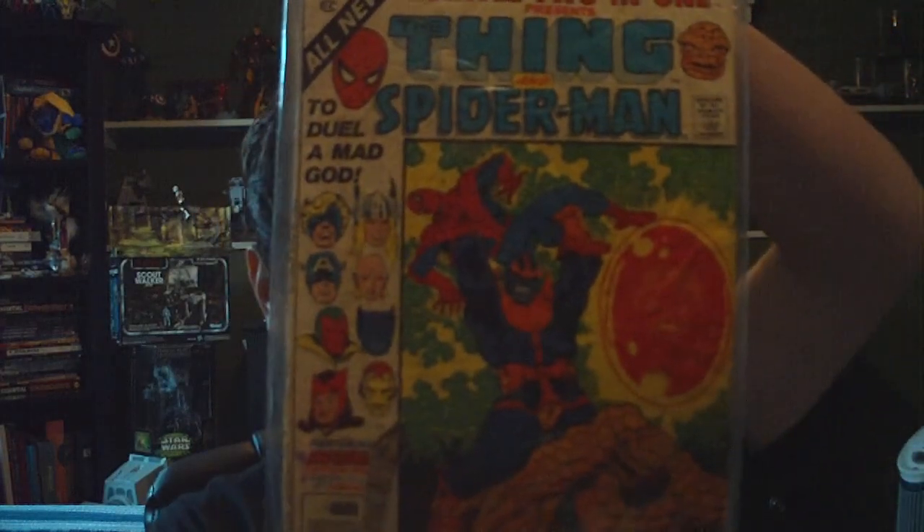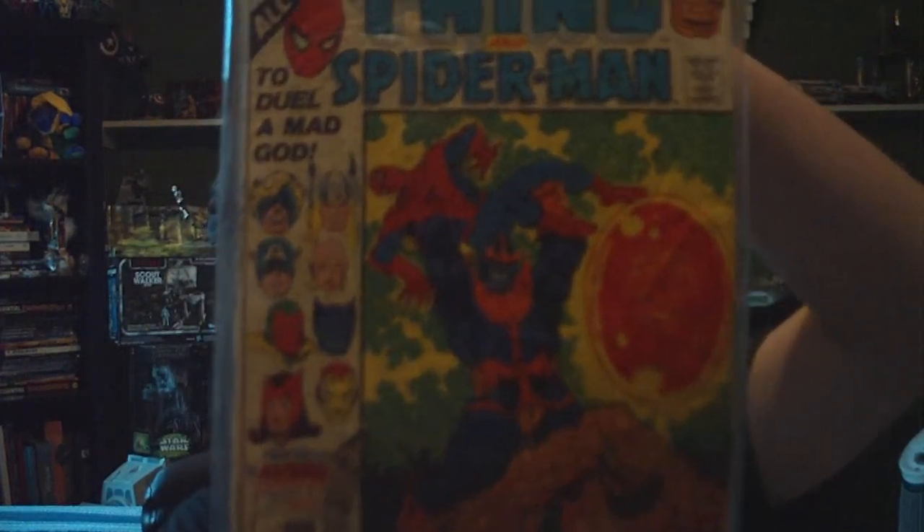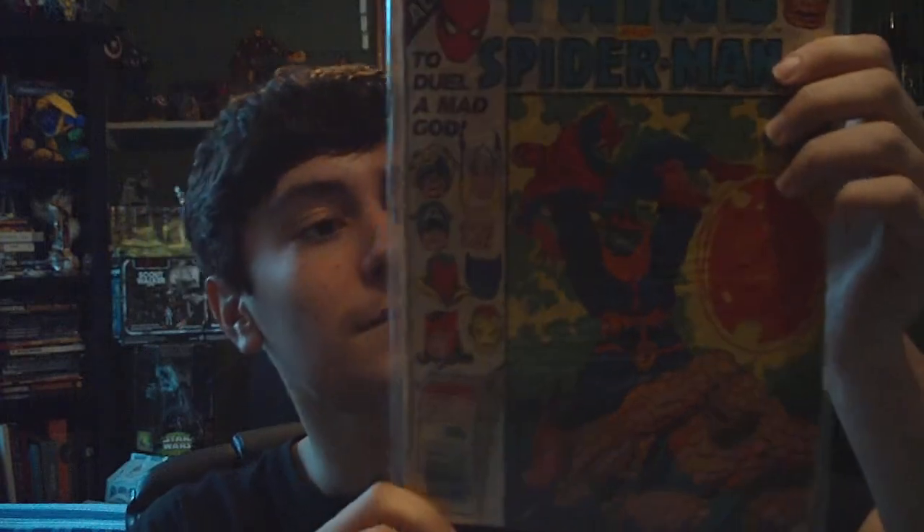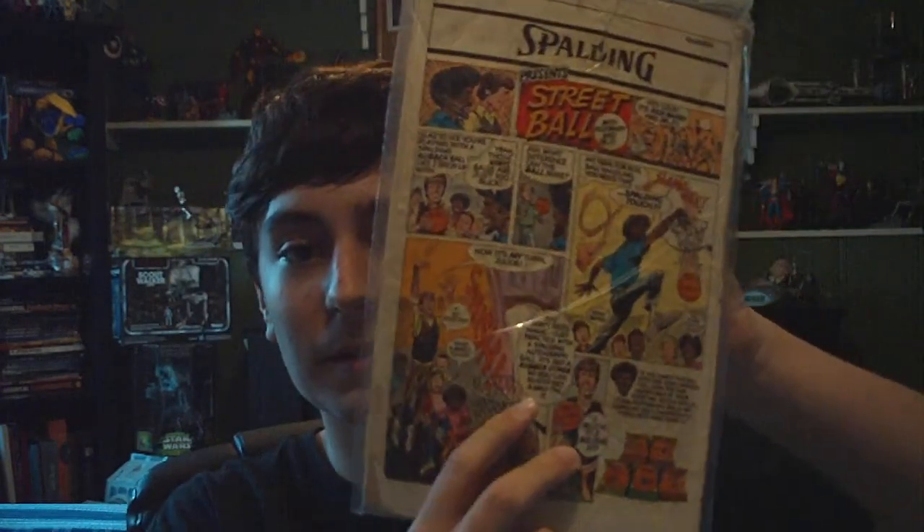And next is a Marvel Annual 2-in-1, and it says The Thing and Spider-Man fighting Thanos. Very awesome. Spider-Man was one of my childhood favorite superheroes, and The Thing is my favorite member of the Fantastic Four. So very cool issue. And again, the same basketball advertisement on the back.